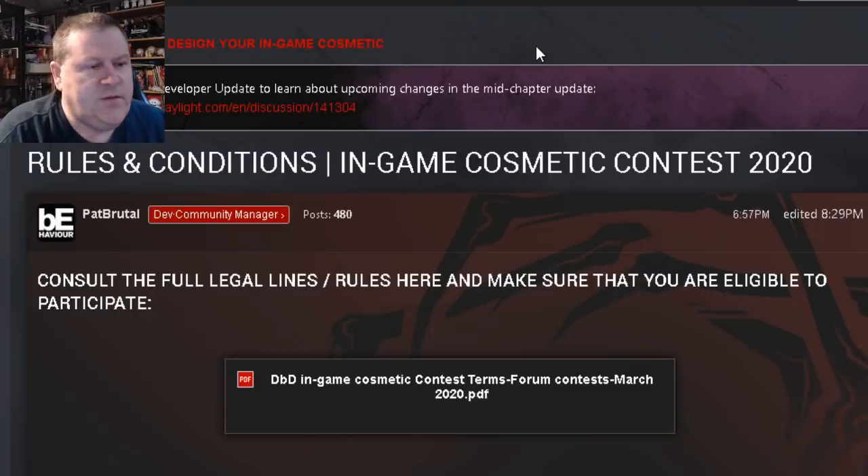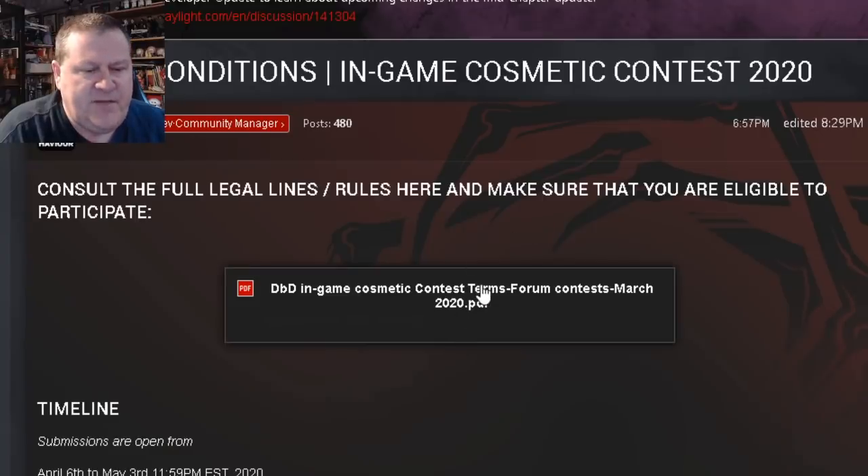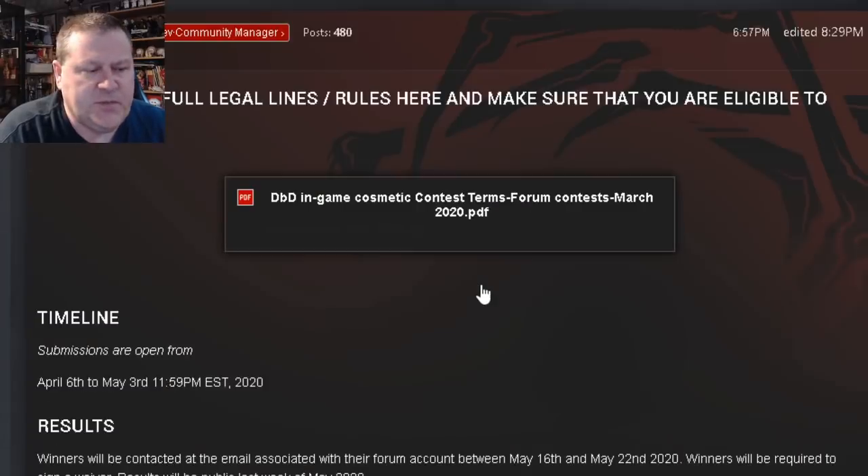You click the link, it takes you to the forums and we have this post here — Rules and Conditions for the In-Game Cosmetic Contest for 2020. There's a PDF here if you want to read the full rules. Consult the full legal lines and rules here to make sure that you are eligible to participate.